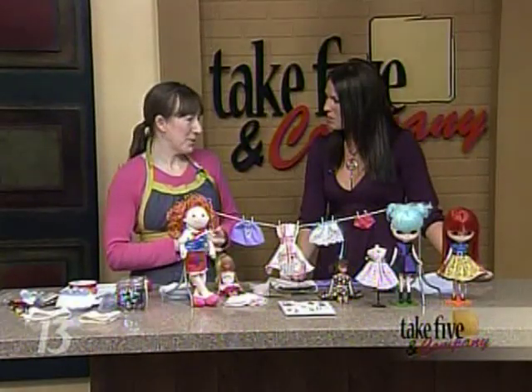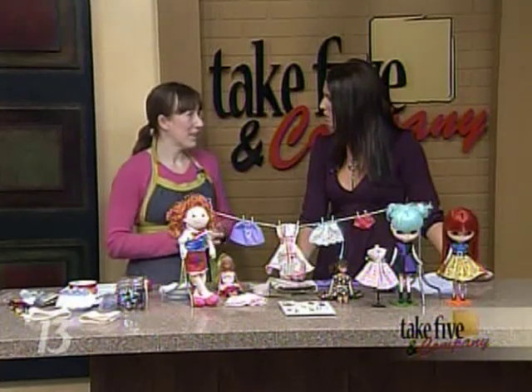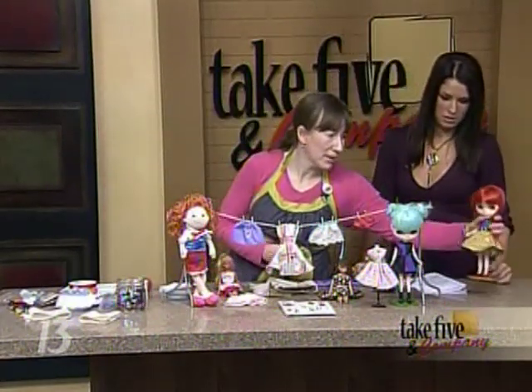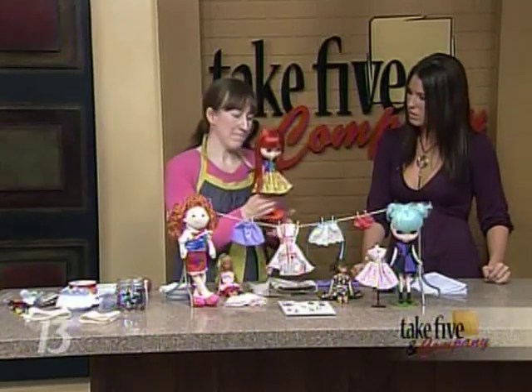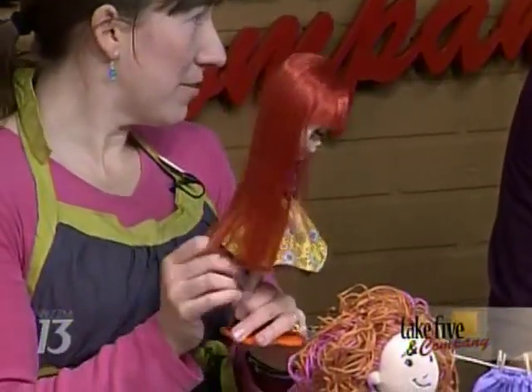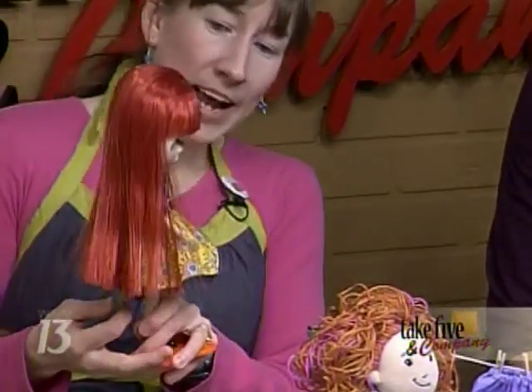I want to tell you guys about a woman named Morgan Doan, who I'm going to be featuring in Sunday's Art and Craft column in the home section of the press. These are her Blythe dolls. Women and craft bloggers are clamoring for these. They're very popular.